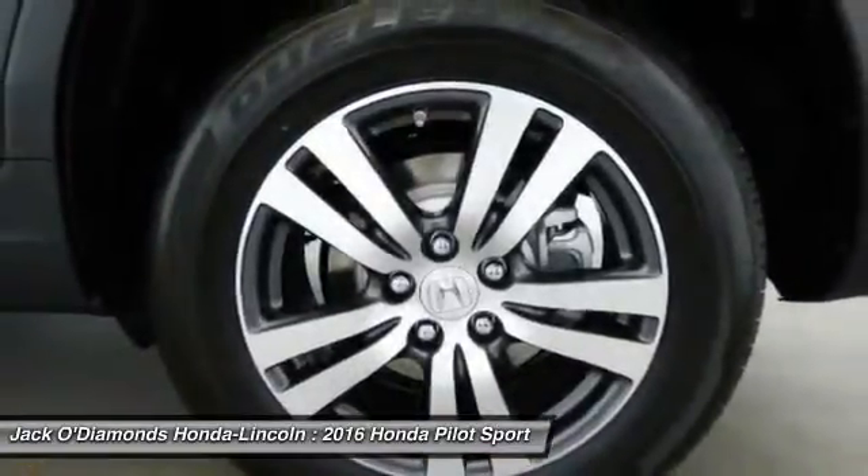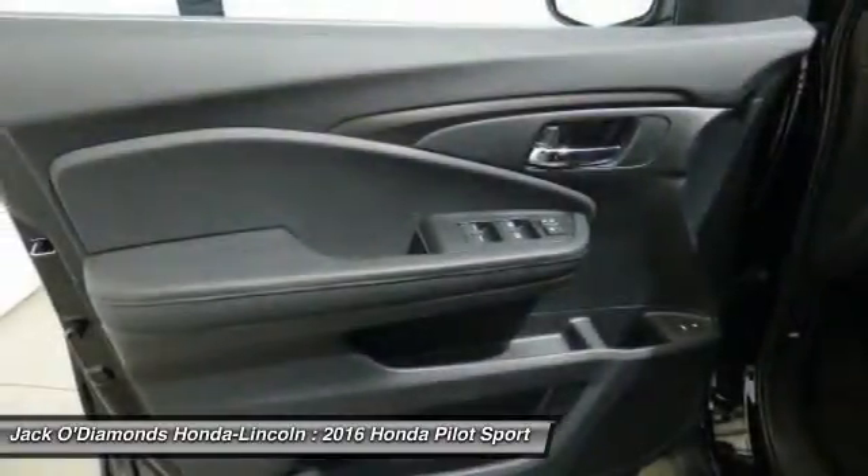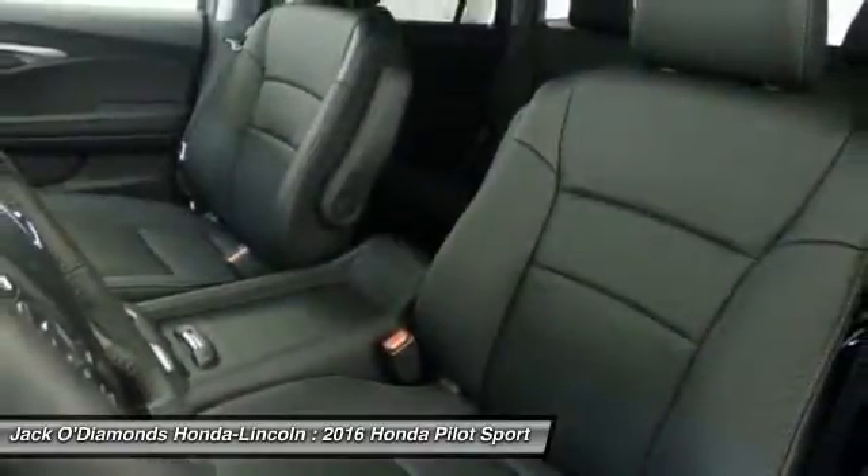Remote engine start, backup camera, anti-lock braking system, Bluetooth. This beauty will even make your house keys jealous. Drive it today.